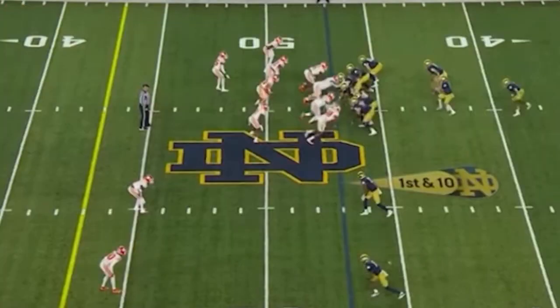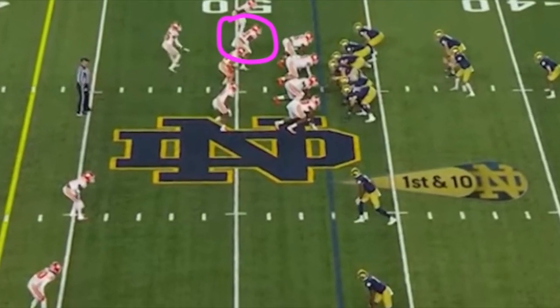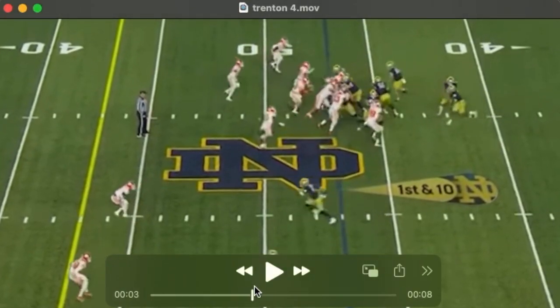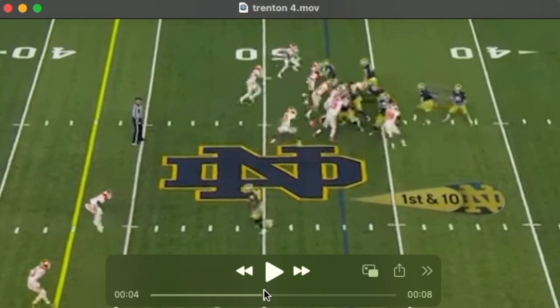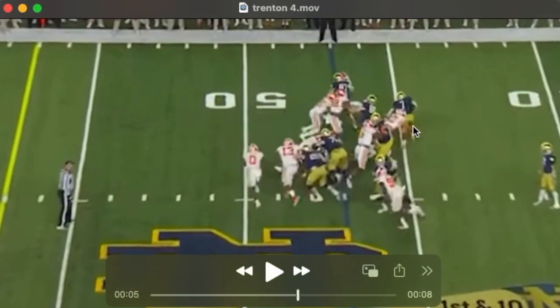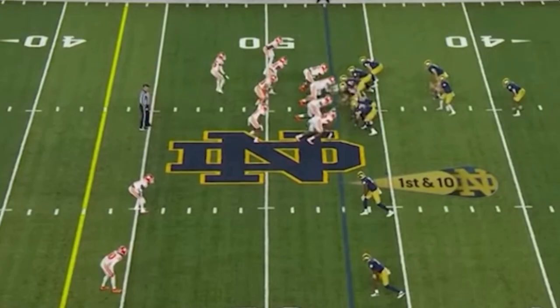We see him here lined up more as a 4-3 Sam. He does have violence in his hands as you see him take on this tight end. Here he does a nice job sinking his hips and firing, locking out his arms, changing the line of scrimmage, being disruptive in the backfield.